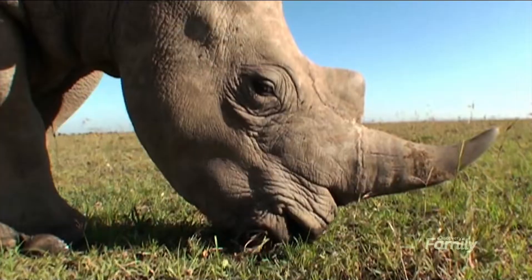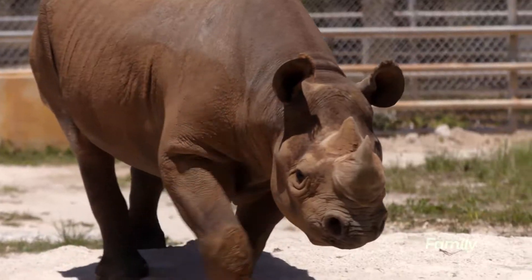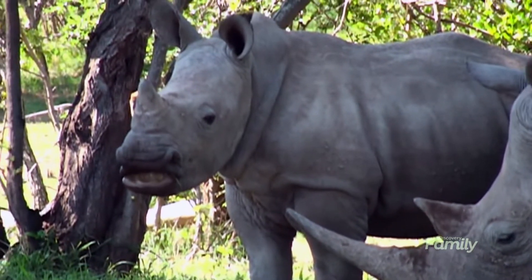The white rhino has a big square front because it's more like a lawnmower — it feeds on grass. Black rhinos are solitary animals, whereas white rhinos tend to be found more in groups.